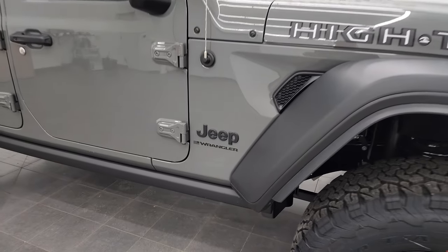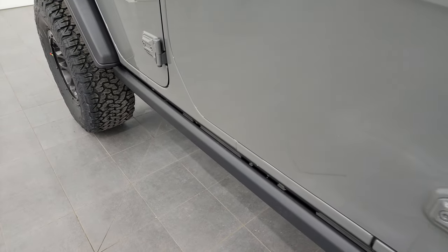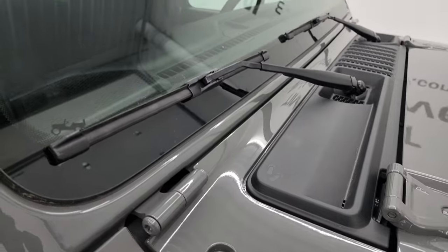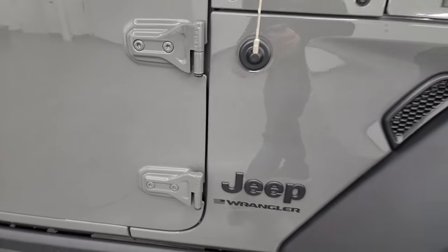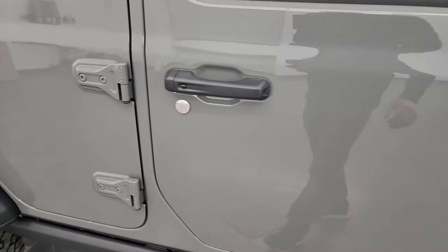The other thing you get with the High Tide Edition is the Rock Sill rails. A couple of little Easter eggs on this one: you get sandals in the shroud and the Jeep climbing up the window. You can take these doors off with your T50 Torx wrench — we actually did a video on how to do that, linked in the description below as well as the upper right-hand part of the screen.